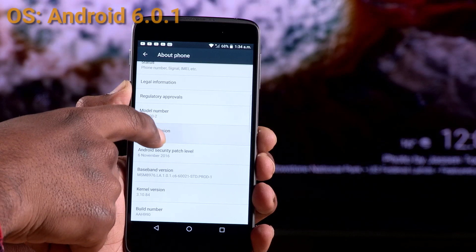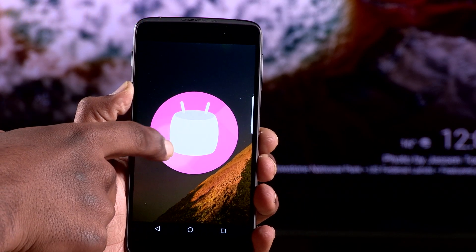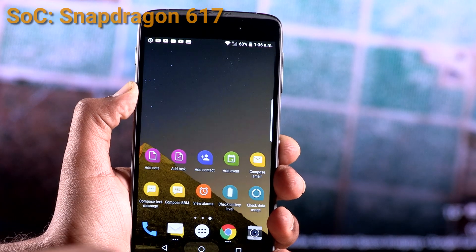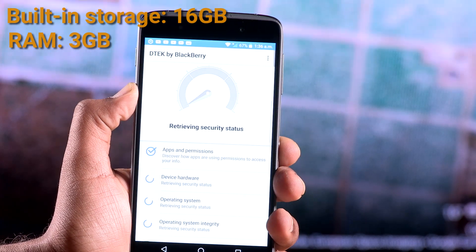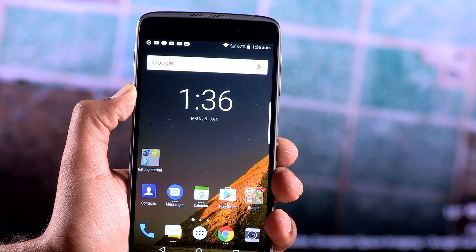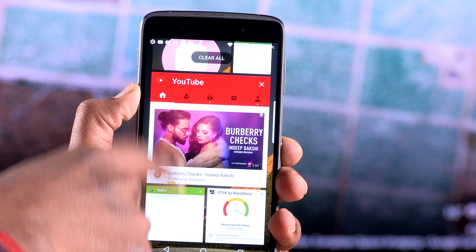BlackBerry has used a predominantly stock Android 6.0.1 Marshmallow with some BlackBerry tweaks. There is a menu that can be launched by swiping from the edge of the display, giving you access to shortcuts like calendar, messages, to-do lists, and contacts. The device comes pre-loaded with BBM and DTEK security. DTEK security is a good app to have if you are finicky about security, showing you what apps are accessing the camera, microphone, and more.